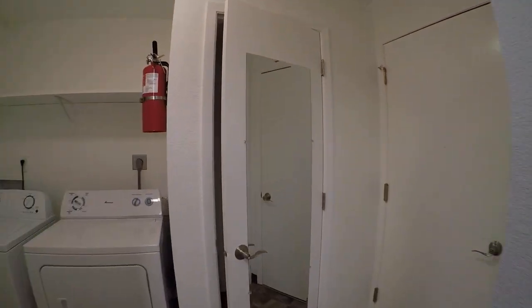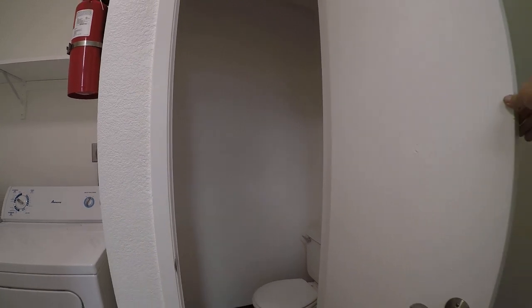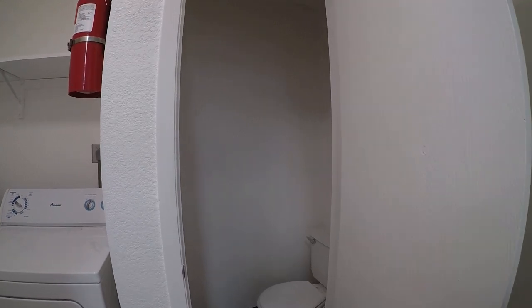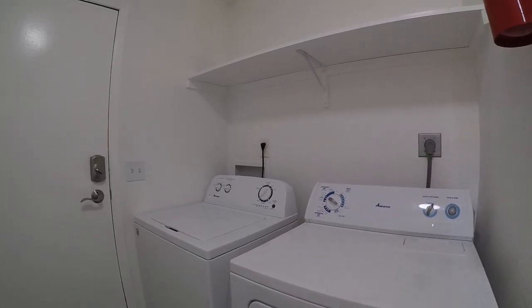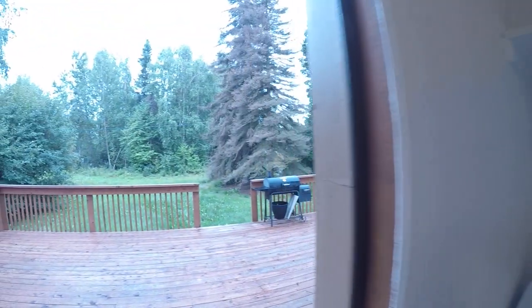One of the cool features is it's got a little tiny — I think you call this a quarter bath — where it's just a toilet. There's a sink four feet behind me, so there's no real sense in putting another sink right here, but you've got a quarter bath just off the kitchen. And there's the included washer and dryer with some shelving there for Tide Pods and all that fun stuff.